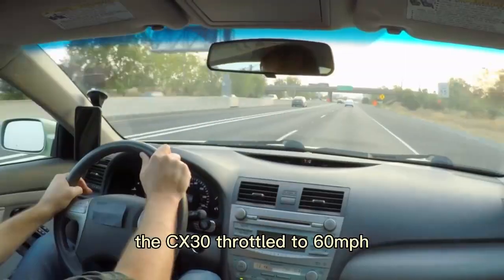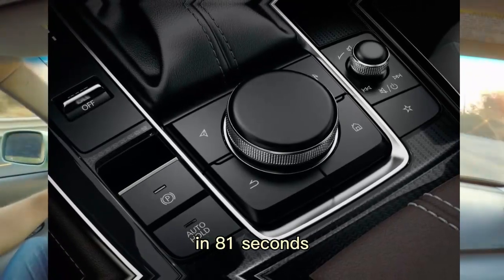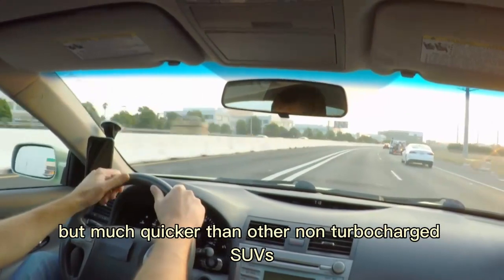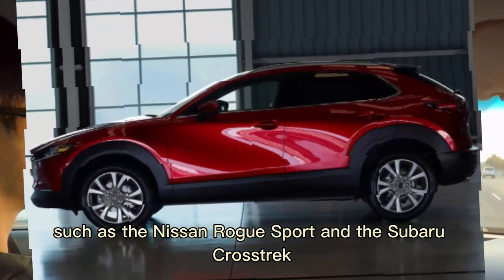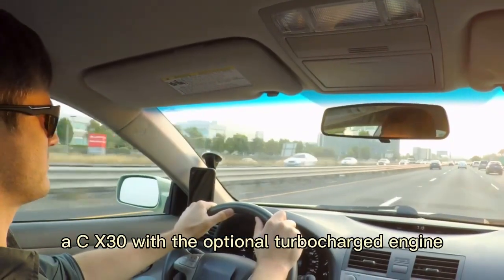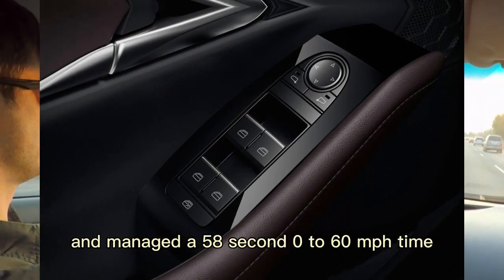At our test track, the CX-30 dawdled to 60 mph in 8.1 seconds — slower than rivals such as the turbocharged Kona, but much quicker than other non-turbocharged SUVs such as the Nissan Rogue Sport and the Subaru Crosstrek. A CX-30 with the optional turbocharged engine delivered substantially quicker acceleration and managed a 5.8-second 0-to-60 mph time.